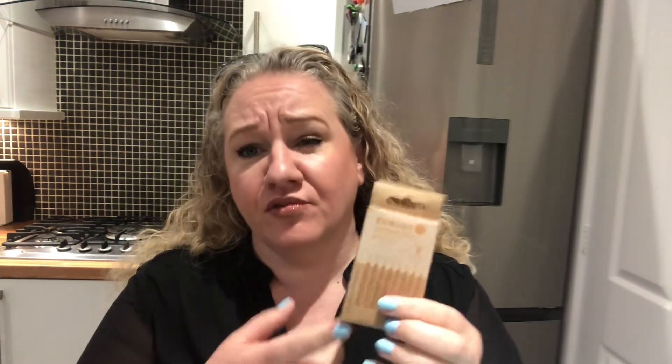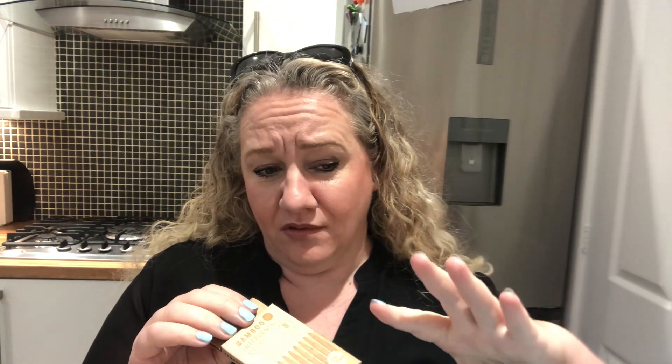I picked up two packs of bamboo interdental brushes in 0.45 millimetres — I think I picked up the 0.6 before and it was just too big. What I like about them is, compared to the plastic ones, the bamboo is more environmentally friendly. The packaging is just cardboard and paper, making it much more sustainable. They're fully recyclable too.